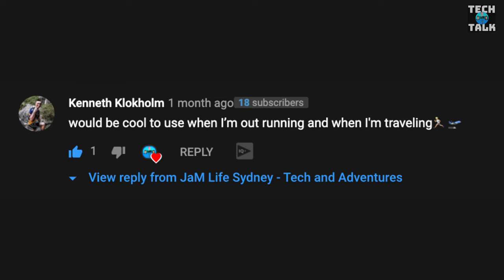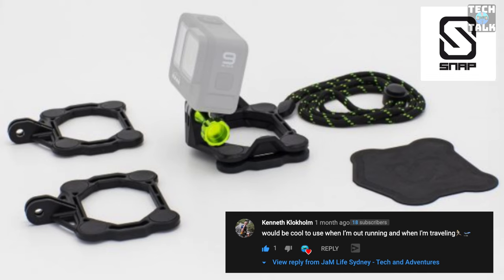Just before we go, I wanted to announce the winner of the GoPro Snap Mounts competition. So many great comments — I just took one at random in the end, and the winner is Kenneth Clockholm. We'll be contacting you very soon, Kenneth, so we can send out your Snap Mounts. Please let us know what you think of the Sony ZV1 and A7C, ask us any questions — we always love to hear from you. Please don't forget to subscribe, ring the bell, and give us a thumbs up, and we'll see you on the next Jam Life Tech adventure.